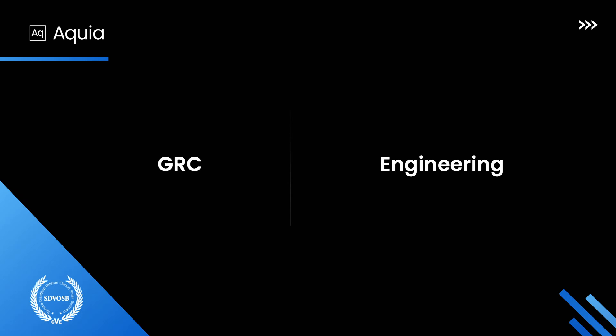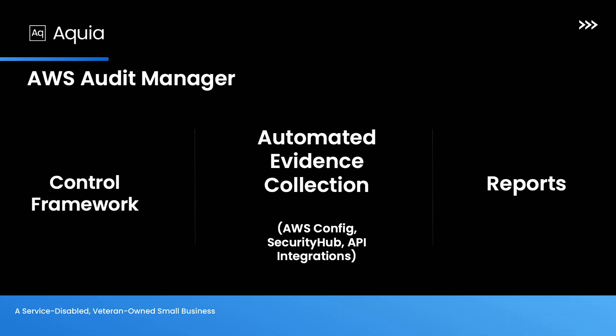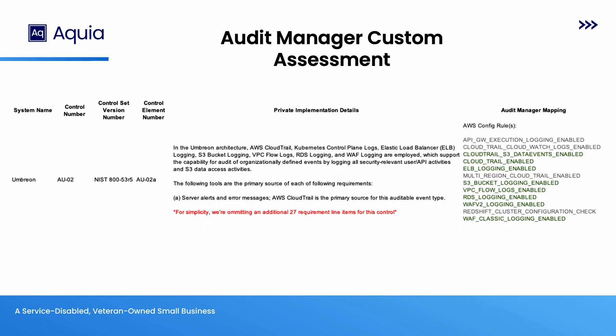That brings us to what we're going to be talking about today. I promise we're going to get to an engineering piece, or else this would just be a GRC talk. This brings us to Audit Manager. What is Audit Manager? Very simply put, it takes a control framework — at last check, Audit Manager has 29 frameworks you can select from. It pairs together automated evidence collection using AWS tools such as Security Hub and AWS Config, has its own API calls it can gather data from, and then ties that to the framework to output a reporting function.